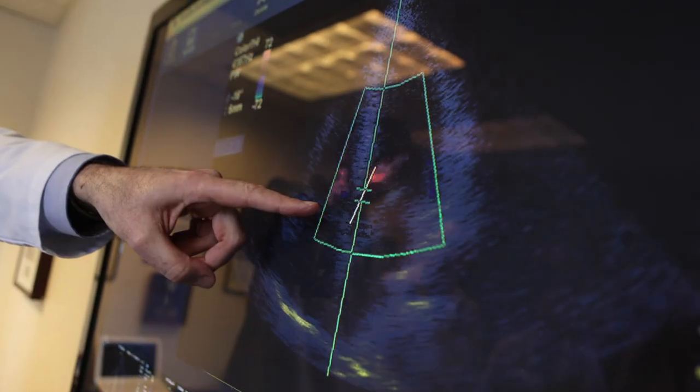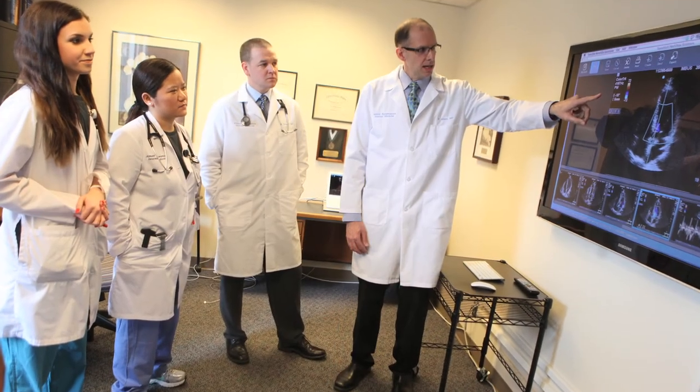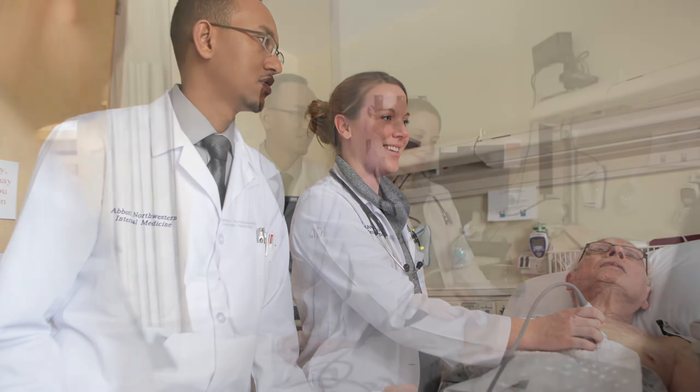The return on investment for the Invis program here at Abbott is not about dollars and cents. It's really about two things: training amazing internal medicine residents, and taking the best possible care we can of the patients here at the hospital and in our clinics.